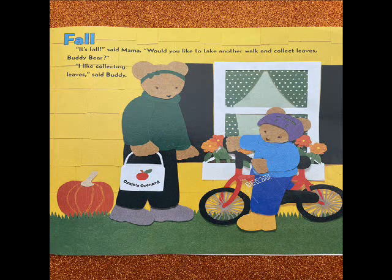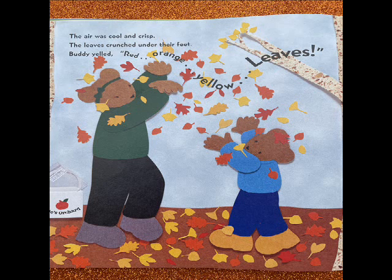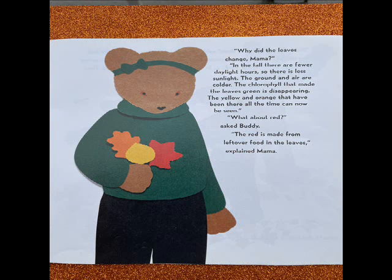Fall. It's fall, said Mama. Would you like to take another walk and collect leaves, Buddy Bear? I like collecting leaves, said Buddy. The air was cool and crisp. The leaves crunched under their feet. Buddy yelled, Red, orange, yellow leaves. Why did the leaves change, Mama? In the fall there are fewer daylight hours, so there is less sunlight. The ground and air are colder. The chlorophyll that makes the leaves green is disappearing. The yellow and orange that have been there all the time can now be seen. What about red, asked Buddy? The red is made from leftover food in the leaves, explained Mama.